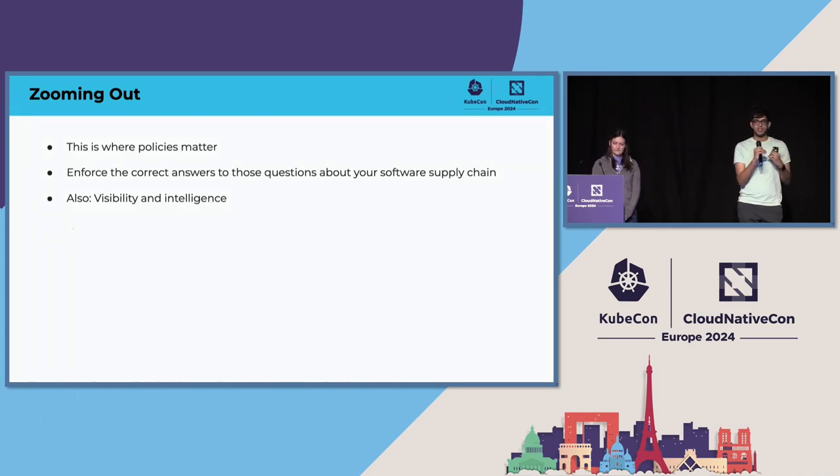This is also where the policies that you care about start mattering. You want to be able to enforce that the correct answers to those five W's and one H questions — the what, where, why, when, who, and how — all line up with what you expect. And this is where you start focusing on visibility into what's in your supply chain with all that metadata you've captured, and you use that to funnel back into writing the right policies.